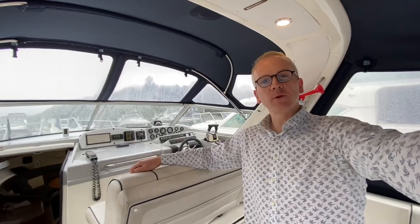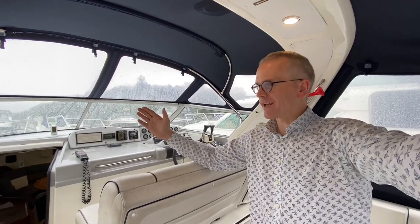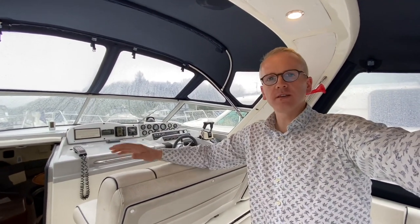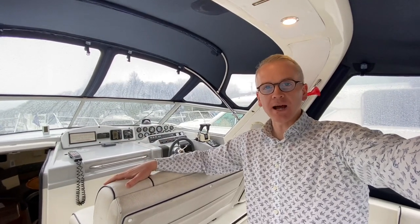Hi, I'm Niall Heaney from Gulfstream Boat Sales. Today we are in Fermanagh — sunny Fermanagh where it's raining again — on the shores of Loch Erne, and we are taking a look around this really nice 1990 C-Line 290 Ambassador.